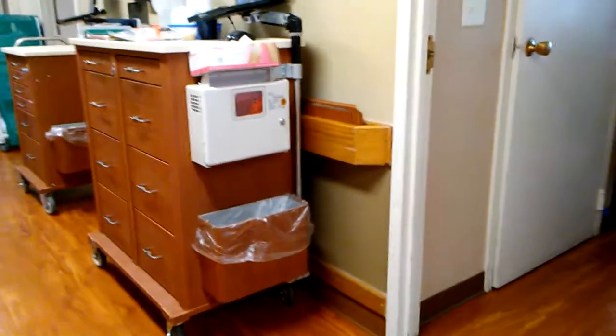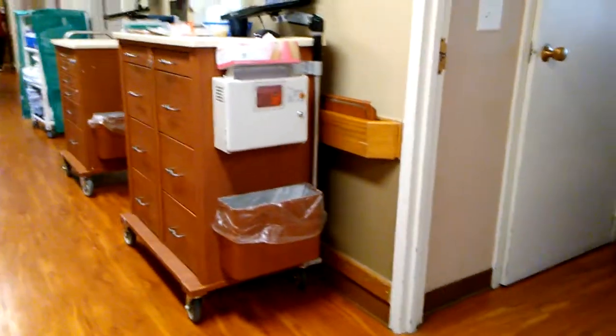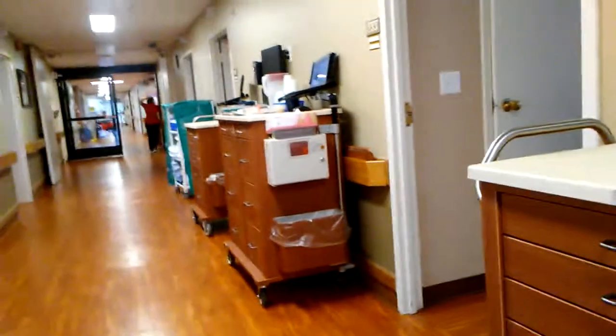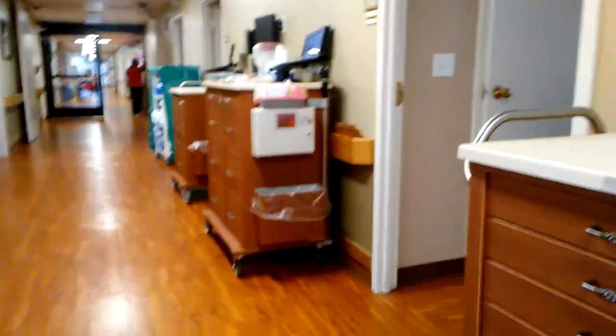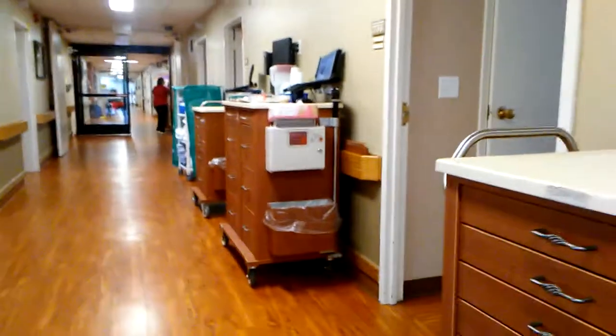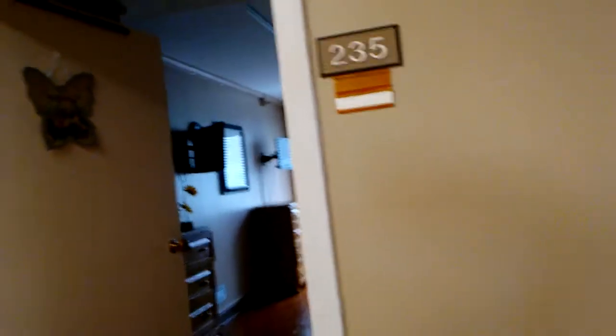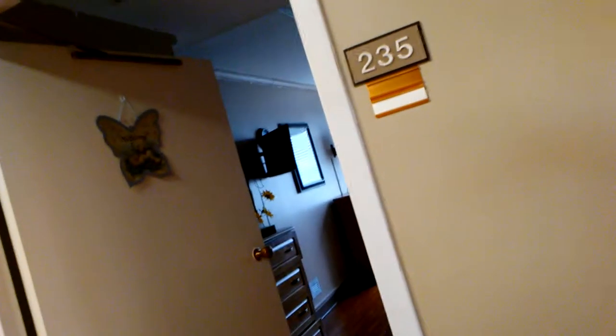Right now there are six beds on this side full and three beds empty on this side — almost like a one-to-two ratio. Now we go to this next room, breaking the pattern: we've got two empty beds on this side.